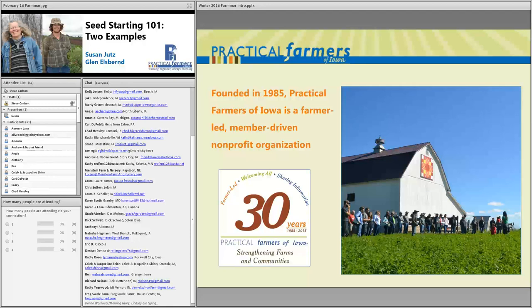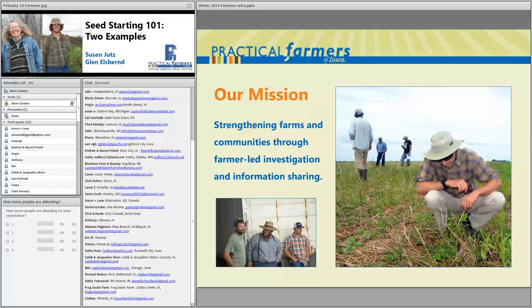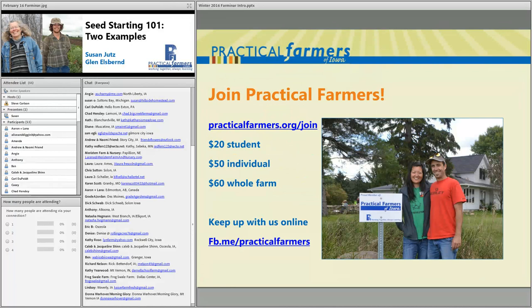Practical Farmers of Iowa started back in 1985. PFI is a nonprofit organization made up of farmers and friends of farmers. Our farmers come from farms of all sizes and enterprises — livestock, horticulture, row crops, and everything in between — from all across the state of Iowa and far beyond. Our mission is to strengthen farms and communities through farmer-led investigation and information sharing, to help farmers practice agriculture that benefits both the land and the people.